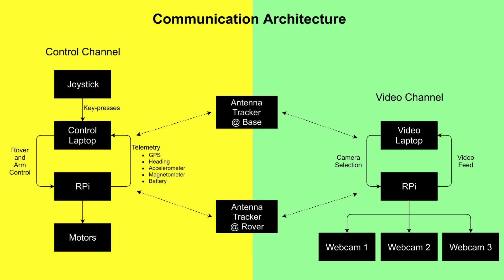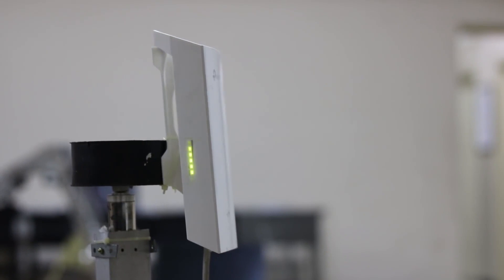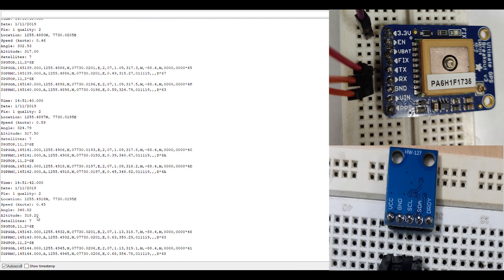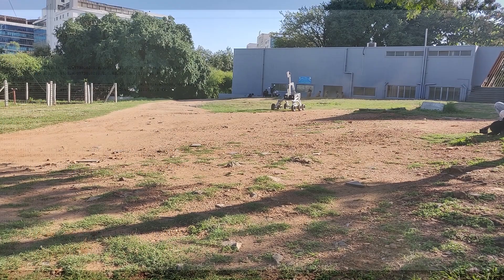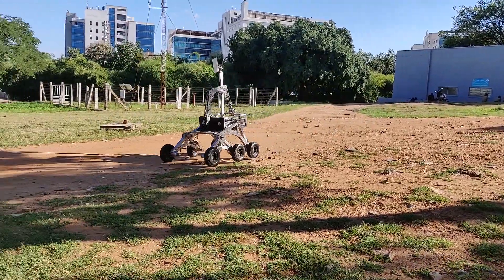We are using UDP protocol to implement simple and reliable communication between the nodes using socket programming. Antenna tracking for directional antennas is handled by measuring the relative angle between the rover and the base station using GPS and magnetometer data, which ensures communication during non-LOS conditions. A live video stream and telemetry data are continuously relayed to the base station.